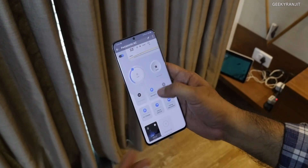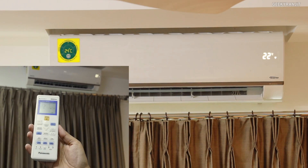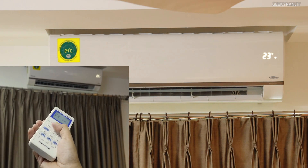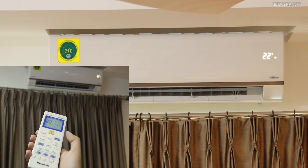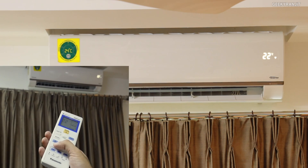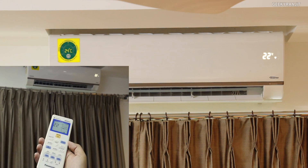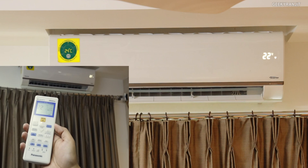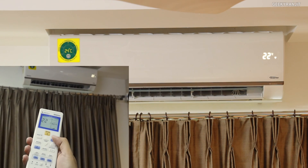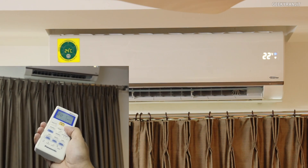We also get a traditional remote, and you can change the temperature and adjust settings with it as usual. There's also a jet stream option — pressing that puts the AC blower into a high-power mode, which is perfect for summer. There's also a nano G option on this air conditioner which actually purifies the air.